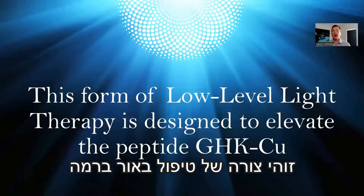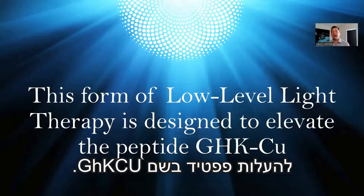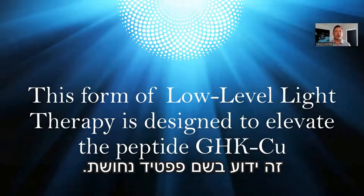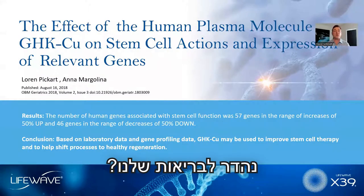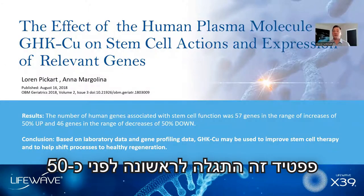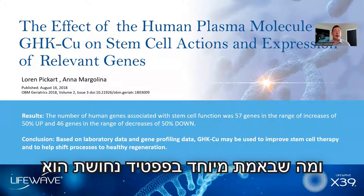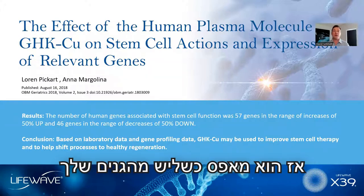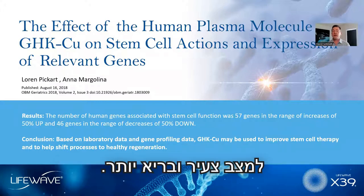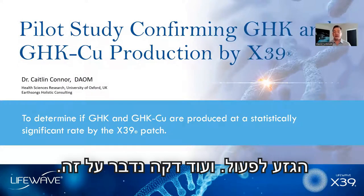This is a form of low-level light therapy, and we're using it to elevate a peptide called GHK-Cu, known as copper peptide. This peptide was first discovered about 50 years ago by Dr. Loren Pickart. What's really special about copper peptide is that it will regulate about one-third of the human genome — resetting about one-third of your genes to a younger, healthier state. Part of this action involves causing the stem cells to activate.